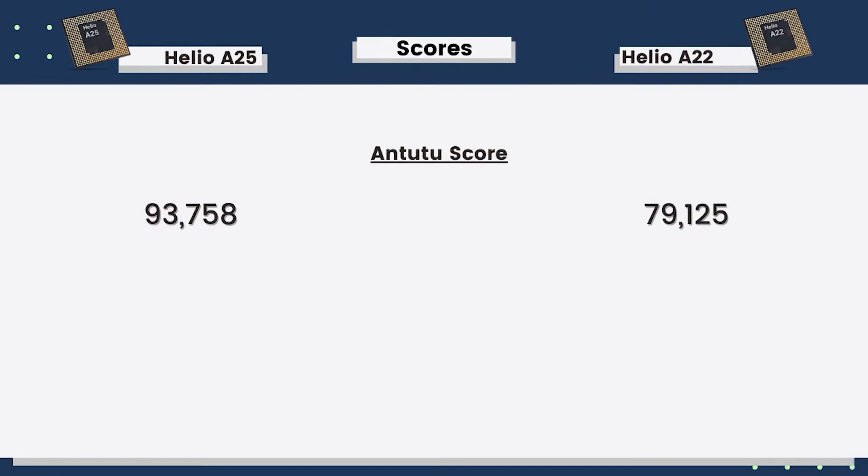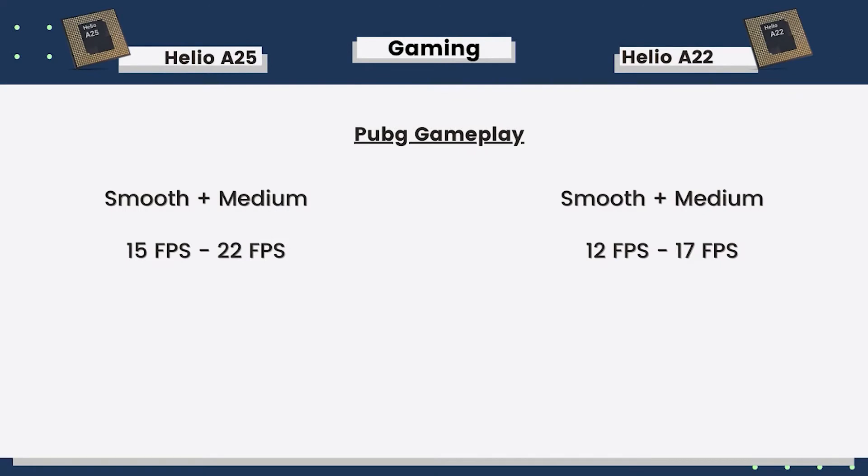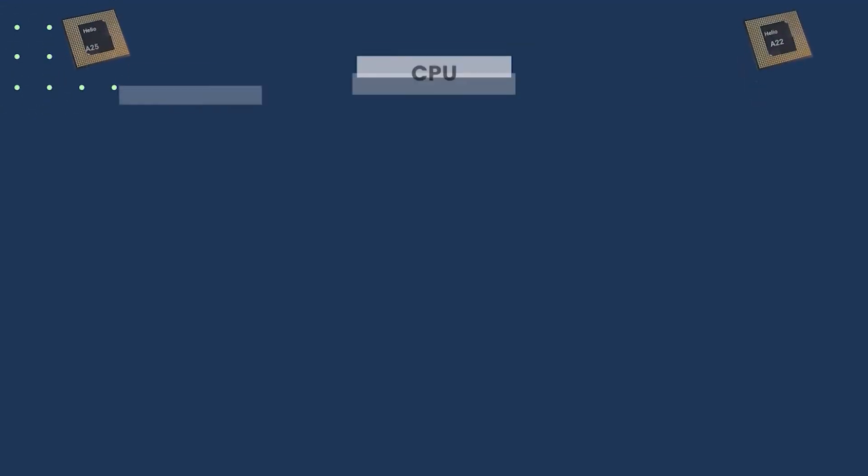We've talked about both synthetic benchmarks. Using AnTuTu benchmark version 8, Helio P25 scores more than Helio P22 — you can compare both scores in the video. For gaming, both were tested at smooth plus medium settings, and we get better FPS in Helio P25. So while both are not great for gaming, if you have to choose, Helio P25 is the better chipset.